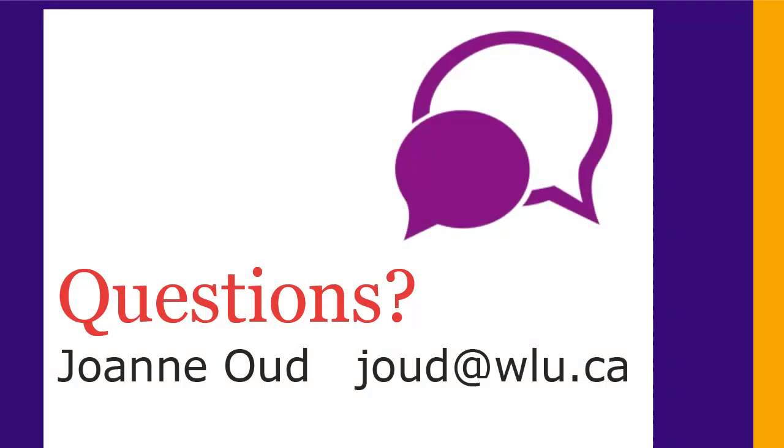If you have any questions, ask me. My name is Joanne, and I'm the Librarian for Cultural Studies. You can contact me at joud@wlu.ca.